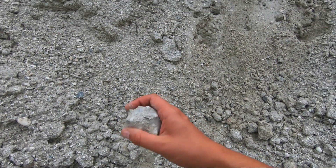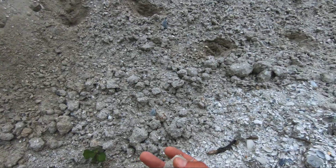Look at that. It's another whelk. That's so cool.